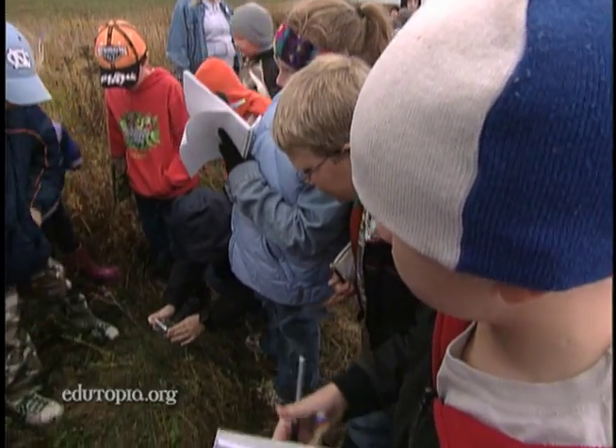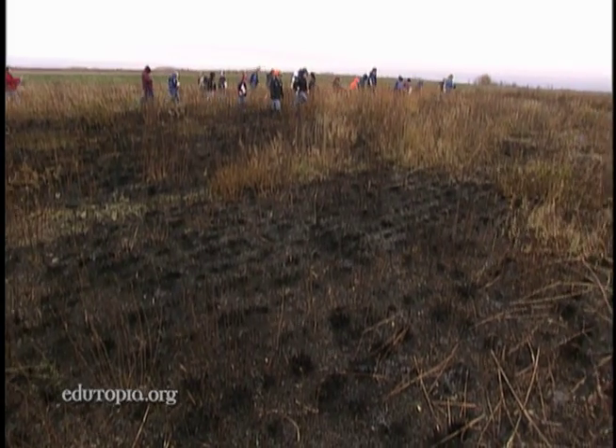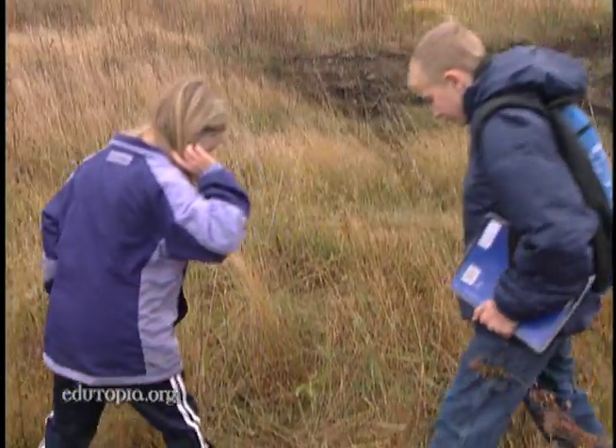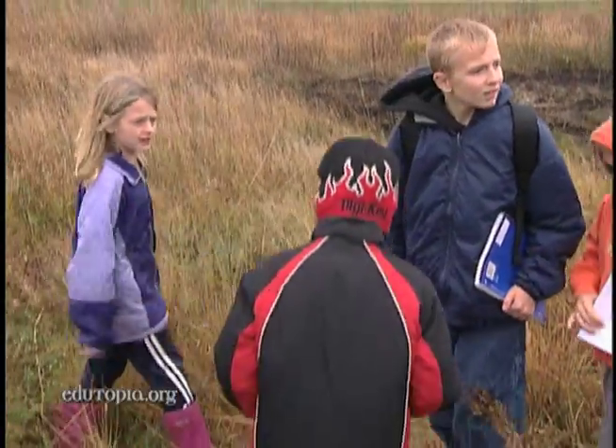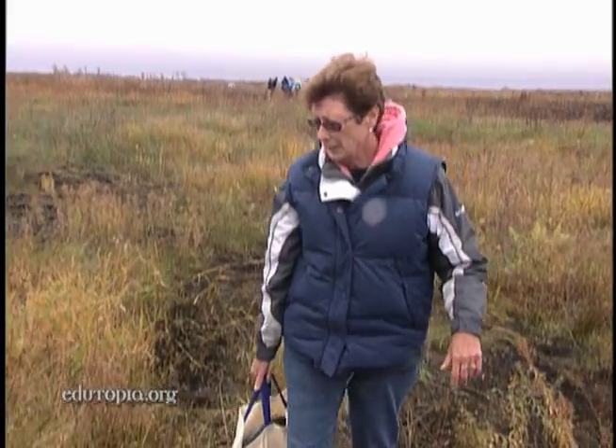We found a dead mouse! We're taking a picture! Could anybody get a picture? Four times a year, the Glacial Ridge Wildlife Refuge becomes a living classroom for students from J.A. Hughes Elementary School in Red Lake Falls, Minnesota. Yeah, it's a burt frog. Let me see.